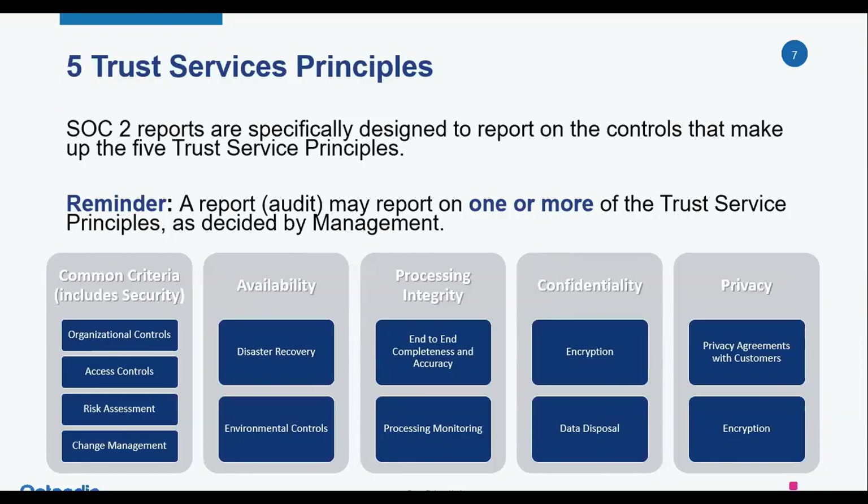Processing integrity means your clients want to make sure that if they're using you to process their data, you have controls in place to ensure the accuracy and integrity of the processing, as well as the data flowing in and out of the system. Confidentiality is about keeping people from seeing client data that are not authorized — this is usually where encryption comes in, and a big area of emphasis is how you're dealing with third-party vendors. Privacy really only comes into play if you're holding health data or PII, which brings in quite a few more criteria — and it's fairly complex, so we don't see a huge number of people biting off the privacy principle.